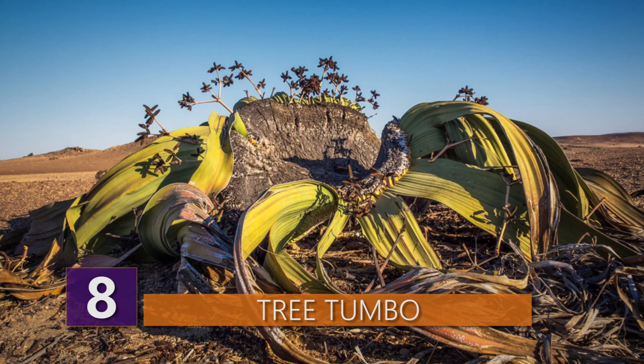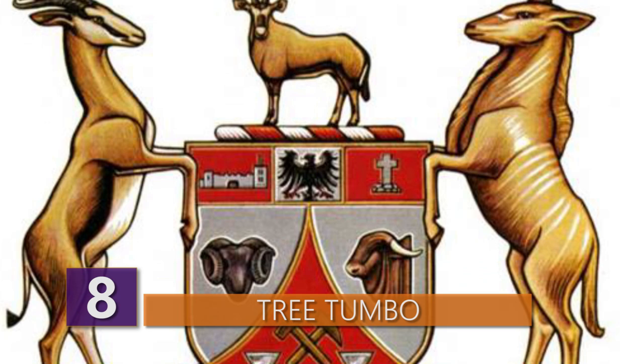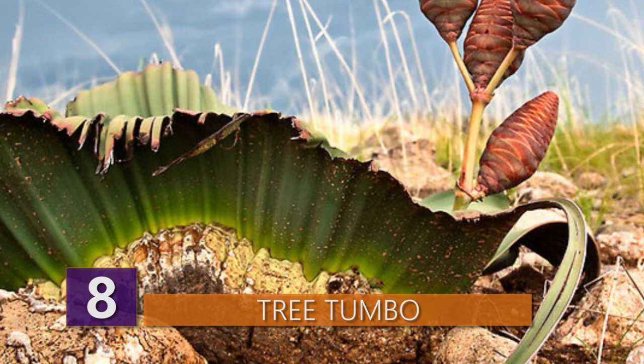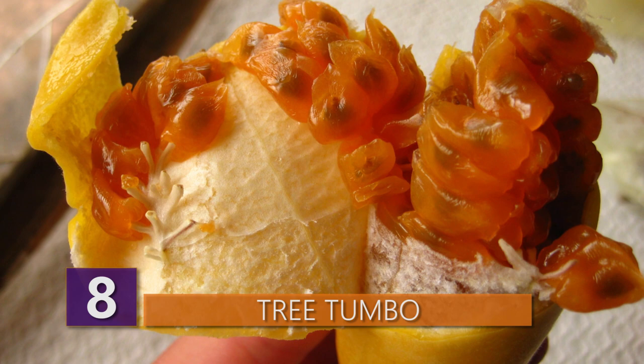Because of its resiliency, the plant is actually part of the emblem in the National Coat of Arms in Namibia. Oddly enough, some people eat this thing as well. They cook it in hot ashes and call it the onion of the desert. But really though, why would you want to eat something that's a thousand years old?